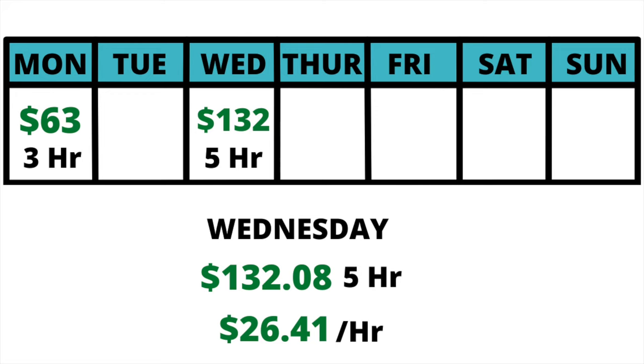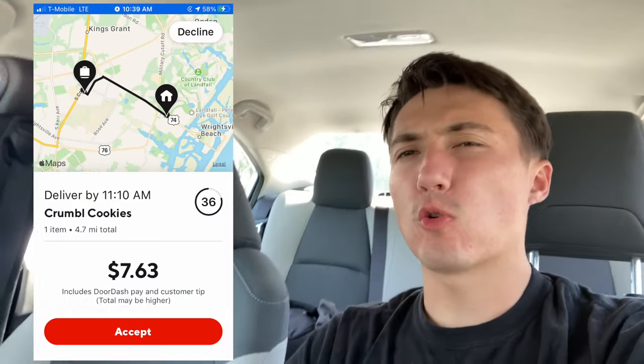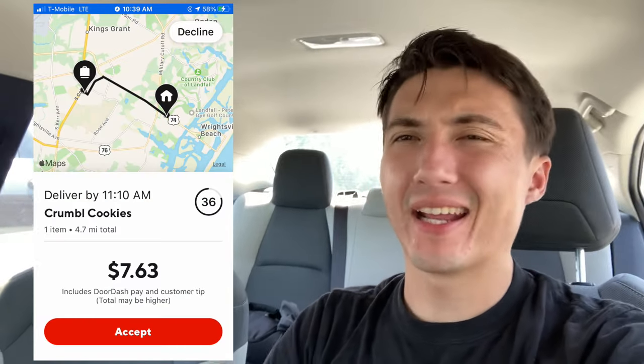For Wednesday, we made $132.08 in 5 hours for $26.41 per hour. This was actually the best day of the week because unfortunately Friday is our worst day. On Friday it's 10:40 in the morning and we just got our first order — Crumble Cookies. We're going to be going for at least 12 hours today, and we're hoping to make $350.